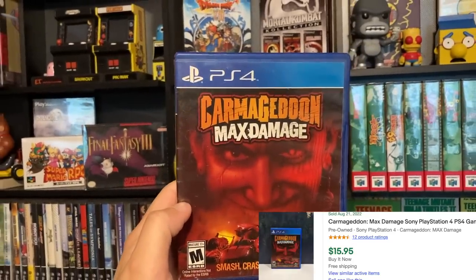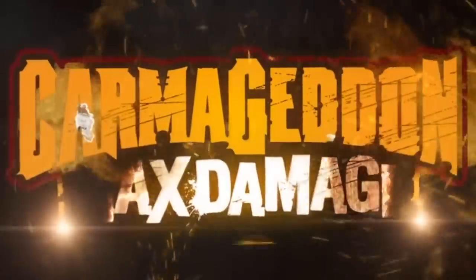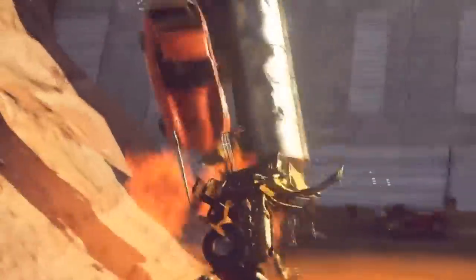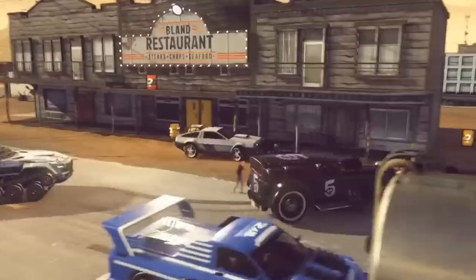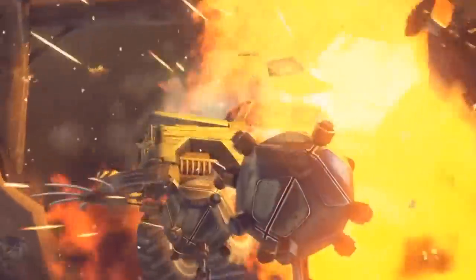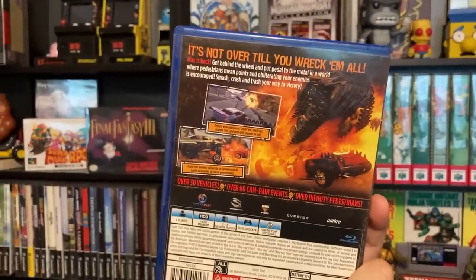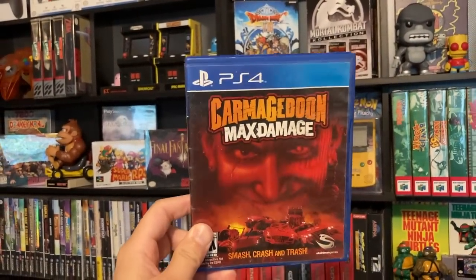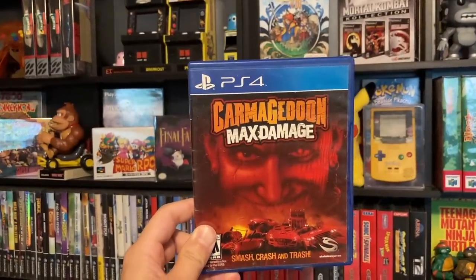The last game we picked up was Carmageddon Max Damage — smash, crash, and trash. Just based off the name and the cover I feel like this is a Twisted Metal type of game. I will be throwing up some gameplay footage of this if I can get some. Y'all let me know if you guys have played this game and let me know if it's any good.